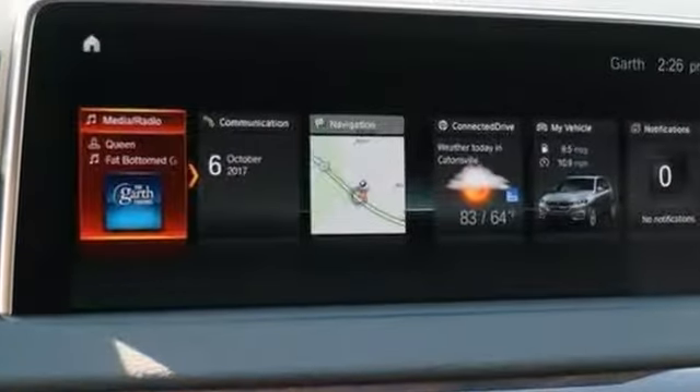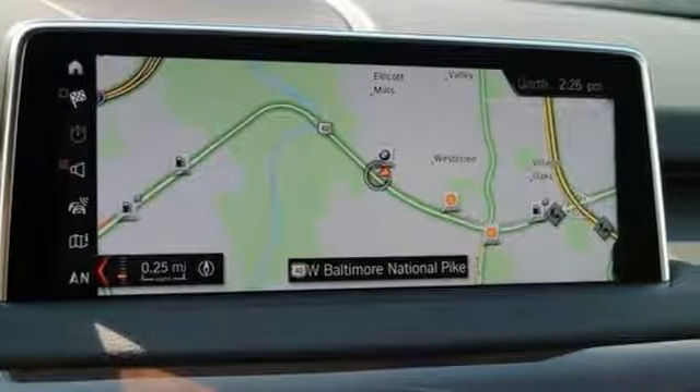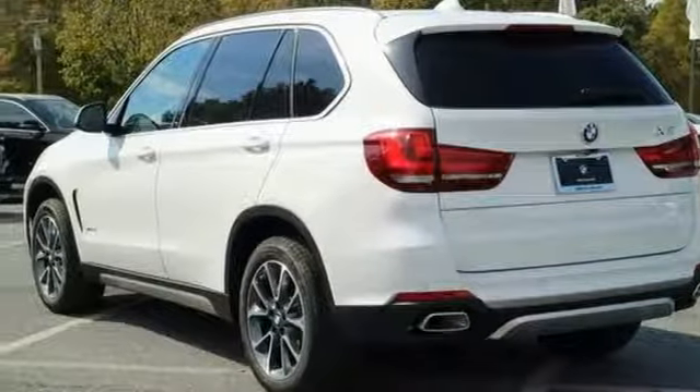These include all-wheel drive, heated seats, four-zone climate control, and a backup camera, genuine wood inserts, navigation, power sunroof, and premium package — won't be here for long.